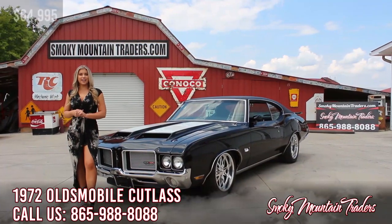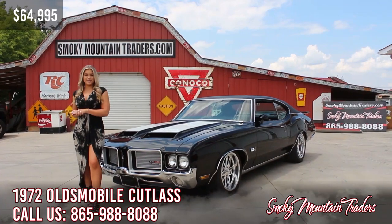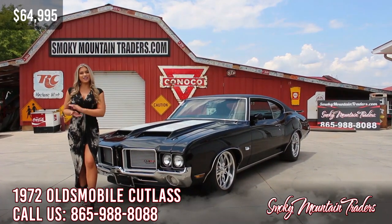Thank you so much for checking out this beautiful Cutlass with me. If you have any questions, please don't hesitate to call us or email us at any time. Make sure to like and subscribe to our channel. Have a great day!